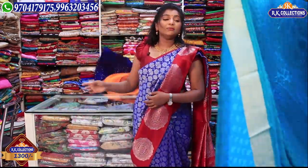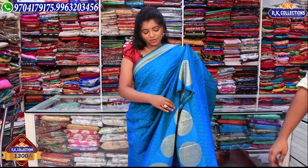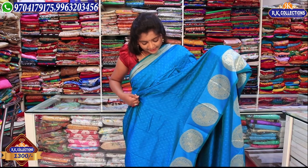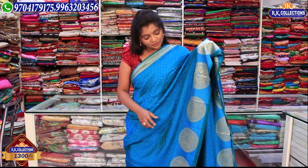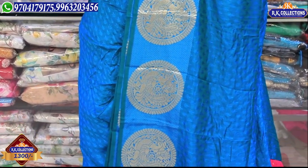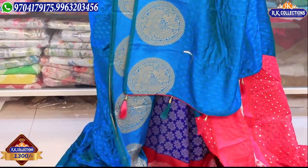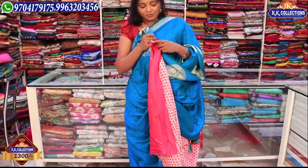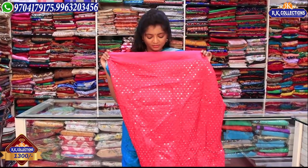Next, we have a peacock blue combination — a different combination of blue-green. We have a peacock blue combination with circle design and golden color work. We have a pink combination with a contrast look and a blouse. There is a pink combination in the middle part with a mirror. The wholesale price is around 1300 rupees for these varieties.